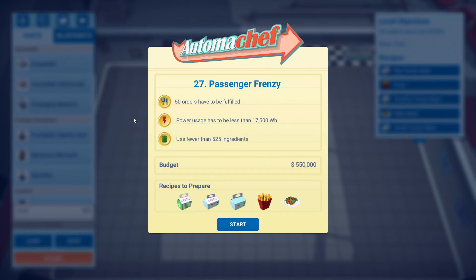Hello, hello there. Back and playing Automachef. Here is level 27, Passenger Frenzy, and my solution to it.